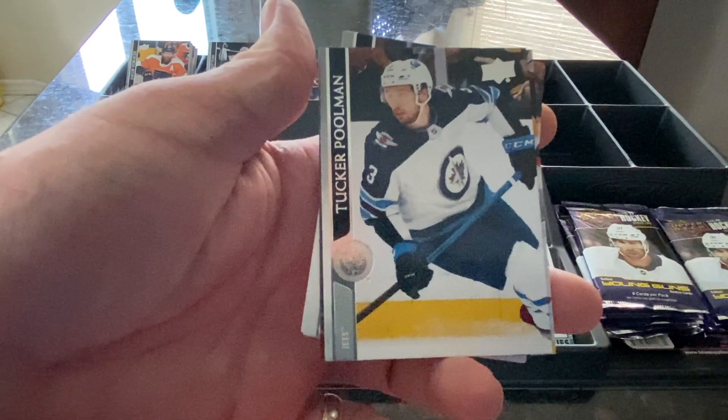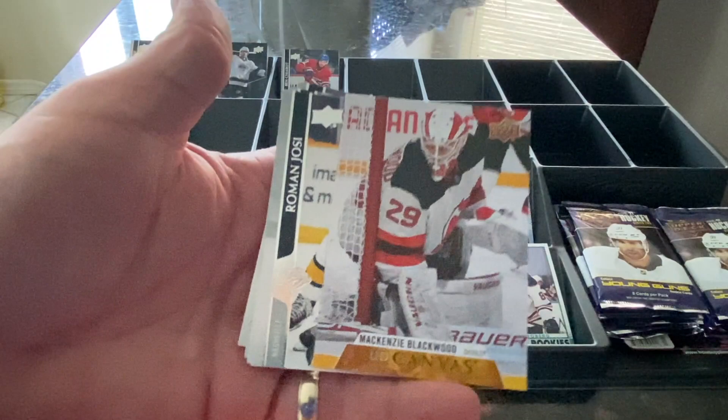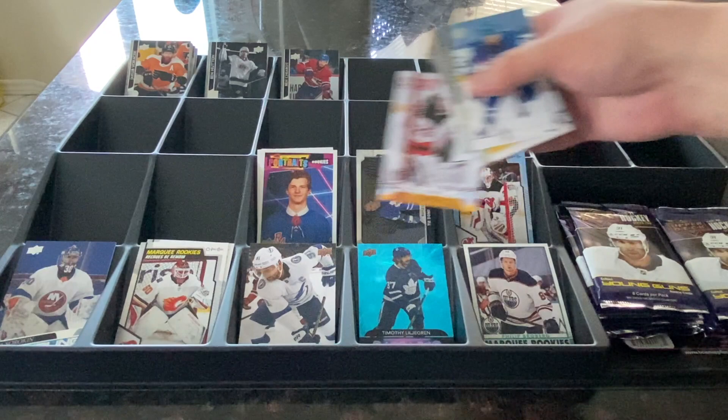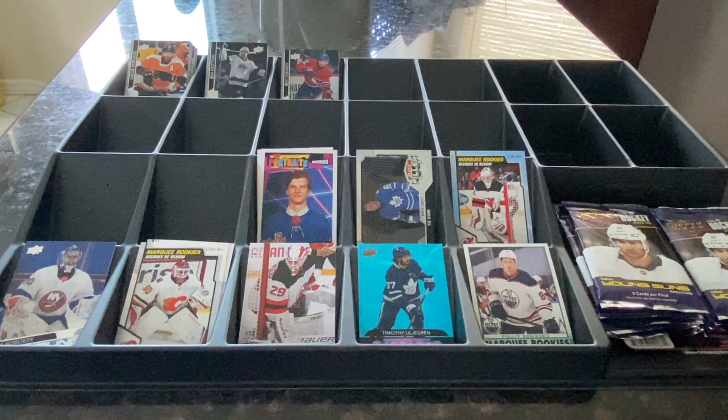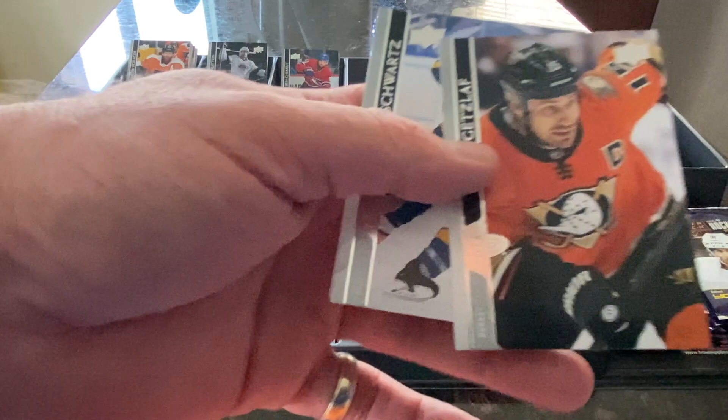Jake Muzzin of the Maple Leafs, Tucker Poolman of the Jets, Jordy Benn of the Canucks. We've got a Mackenzie Blackwood Upper Deck Canvas — I like these Canvas cards. The Upper Deck Canvas Young Guns cards are actually my favorite design from the set so far this year. Roman Josi for the Nashville Predators, Ryan Getzlaff of the Ducks, Jayden Schwartz for the Blues, and Marcus Sorensen of the Sharks.